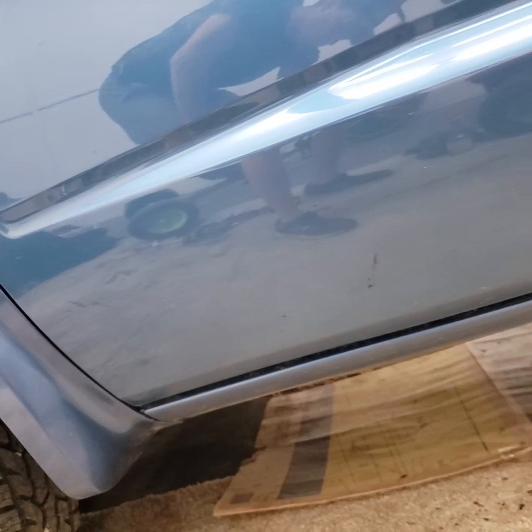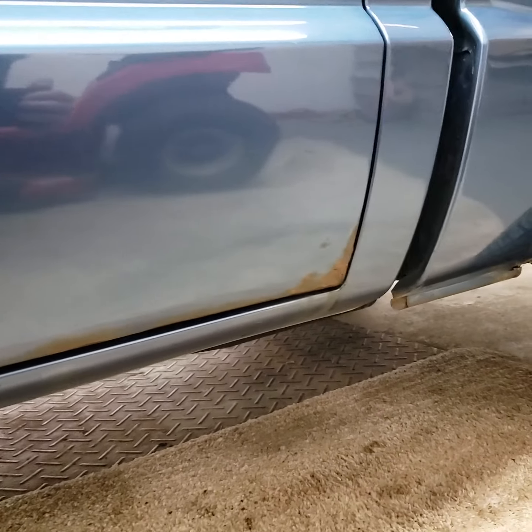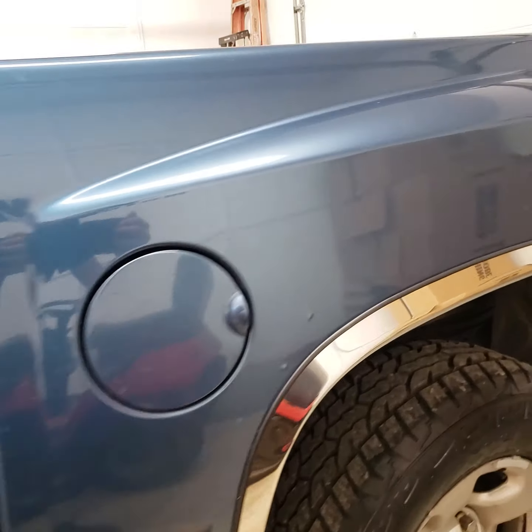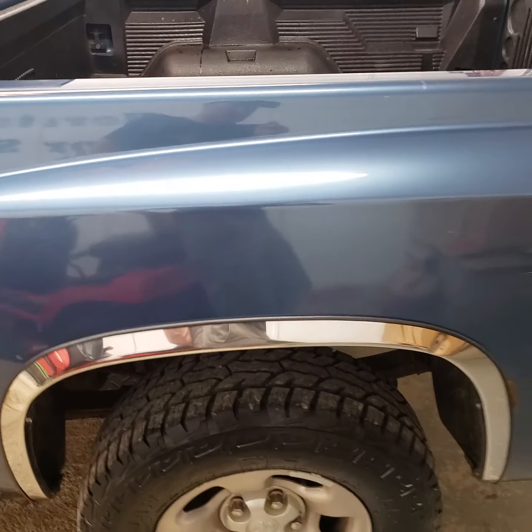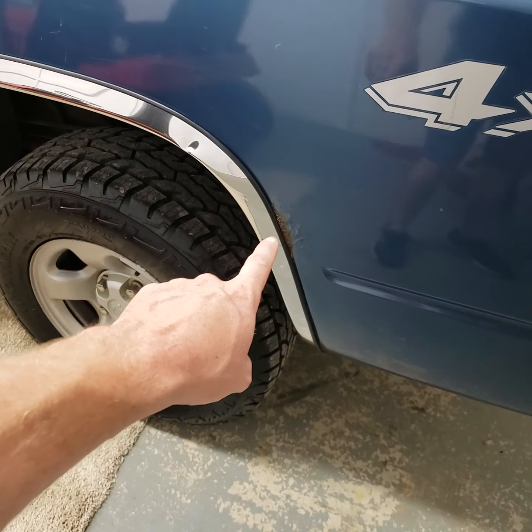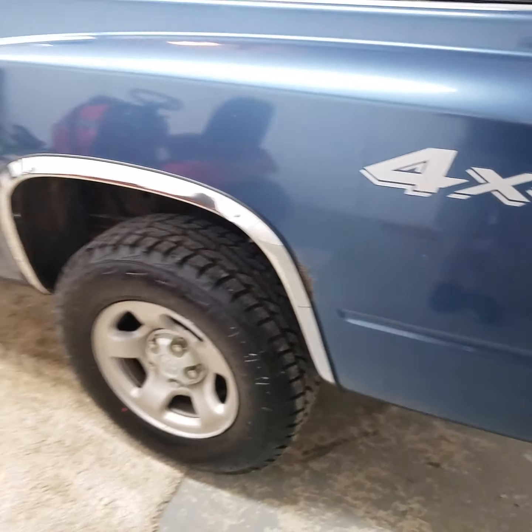Got the normal Dodge rust on the bottom of the doors and over the rear wheels. This side's not as bad as the other side, but got some rust bubbling up.